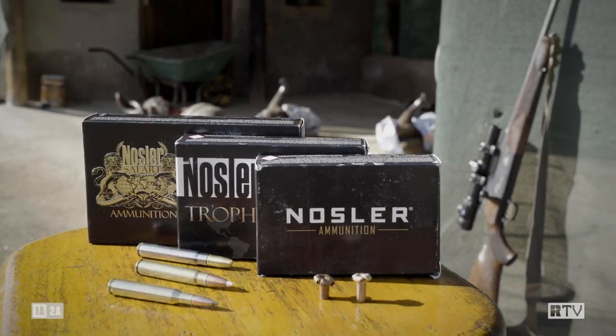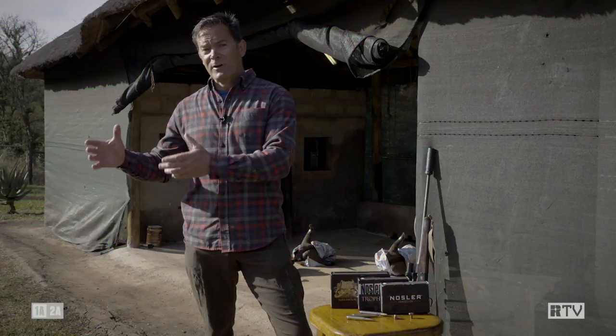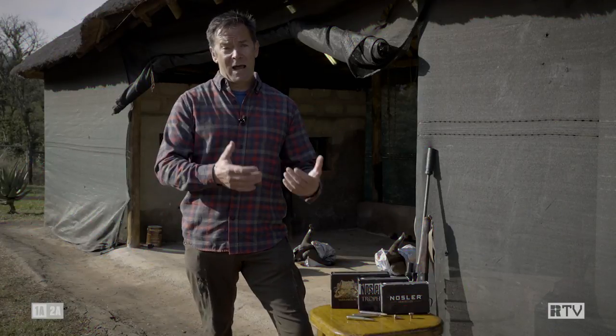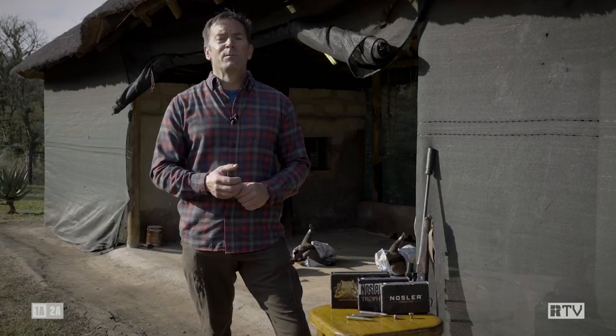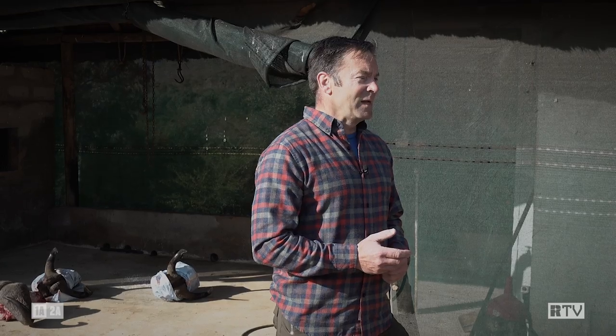In the course of the past week our little group in South Africa has shot a bunch of different animals, and it's always good to see what happens in the real world in terms of performance versus what happens in gel. The bullet that's been picking up the biggest bulk of the kills while we've been here has been the 130 grain E-Tip from Nosler.